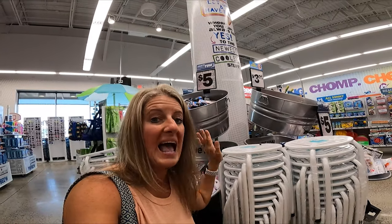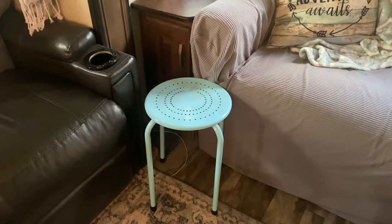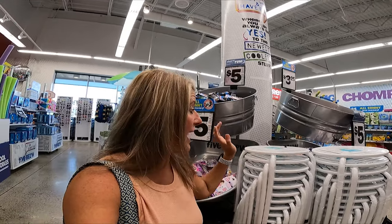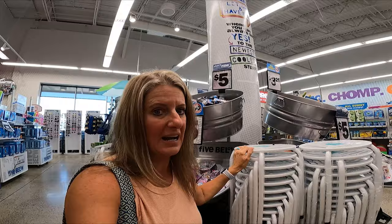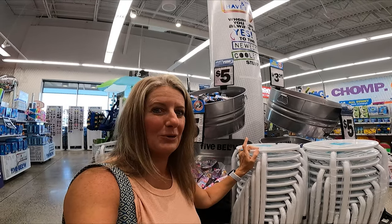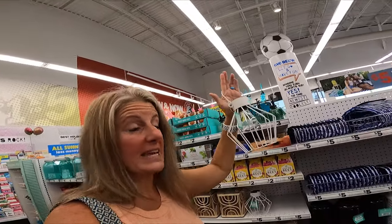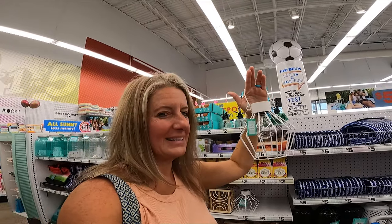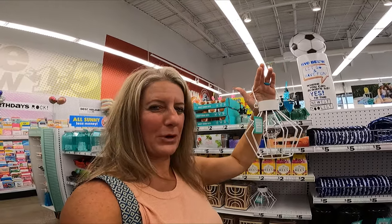They change these every year and have different ones. I already have these in our RV — I love them. They're super lightweight and I take them from inside to outside wherever I need a stool or a table. This year they have them in black and white, but they've had them in colors in the past. Outside your RV they also have these cute five-dollar solar lights, which would be a perfect addition to the outside of your camper.